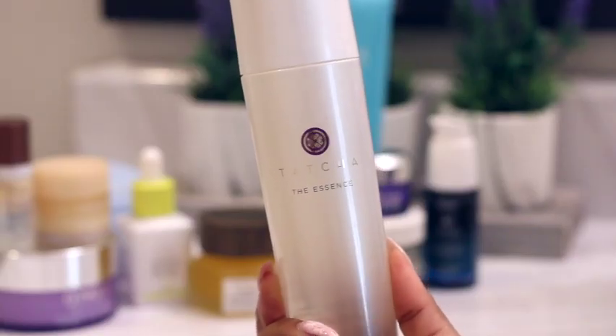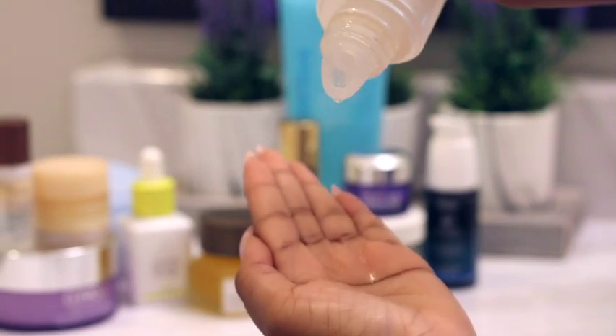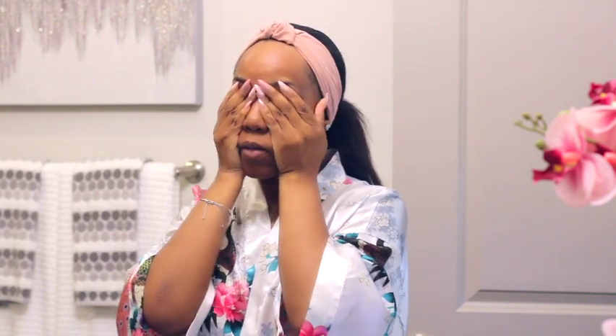After I let the toner soak in, I move on to my essence. Right now I'm using Tatcha The Essence — it has a combination of Japanese superfoods that are proven to hydrate, resurface, soften, and plump your skin. Essences are water-based products with a high concentration of active ingredients used to hydrate and boost overall skin health. Adding essences was a big game changer for me because it plumped up my skin and made it less dull, giving me the hydration I desperately needed.